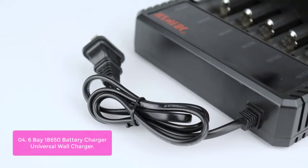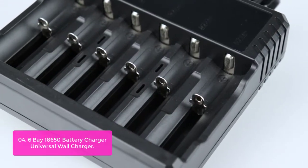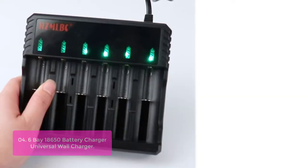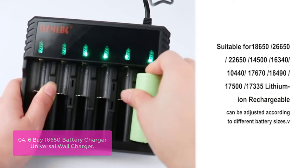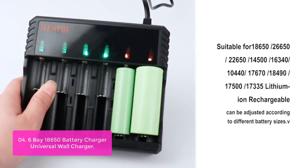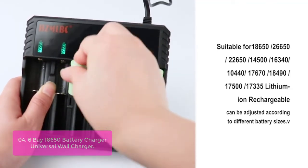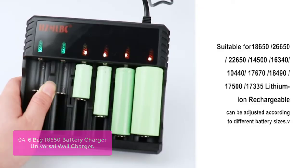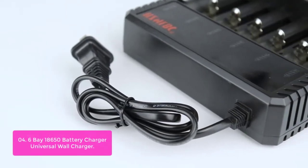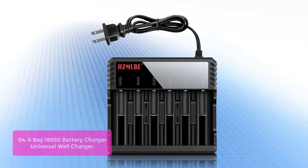List number 4: 6-Bay 18,650 Battery Charger Universal Wall Charger. The 6-Bay Universal 18,650 Charger is a smart charger with high charging efficiency and low electricity consumption. With easy operation via AI Charger technology, it can adapt to different kinds of Li-Ion batteries. This advanced universal charger is made of high-temperature ABS material with a perfect heat dissipation design and excellent protection function, fulfilling your special needs for a more powerful, high-quality battery charger.